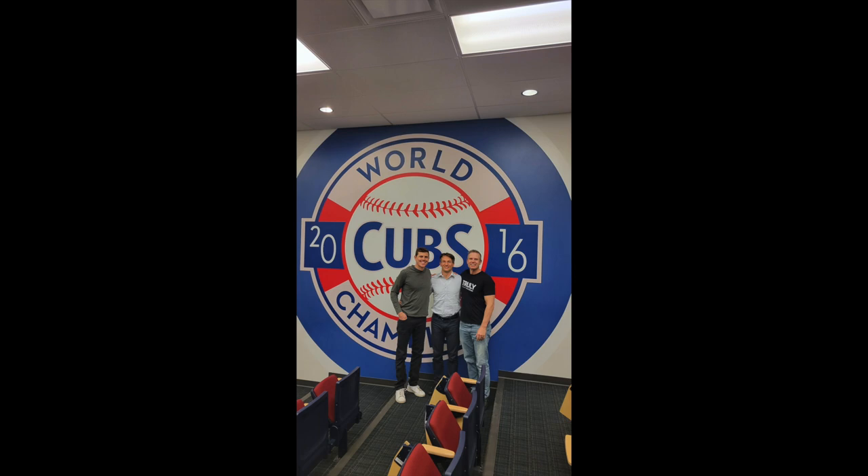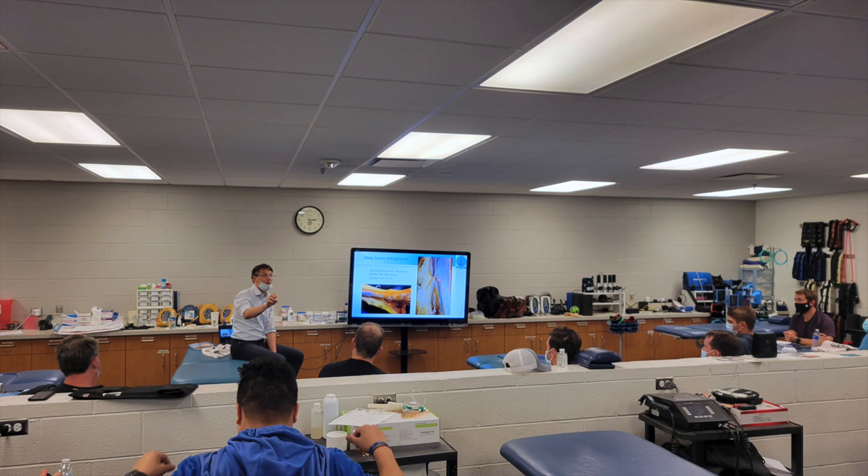In a Level 1 fascial manipulation course — would you do anything different if you knew something was a peripheral nerve entrapment, versus what everyone's learning this weekend, or does it not change anything? No, it will change. It will change a lot for two simple reasons.